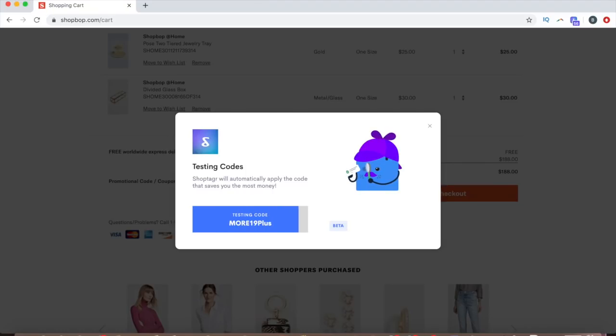I will leave a link for it down below if you guys are interested, because it's something you really need when it comes to shopping — it's amazing.